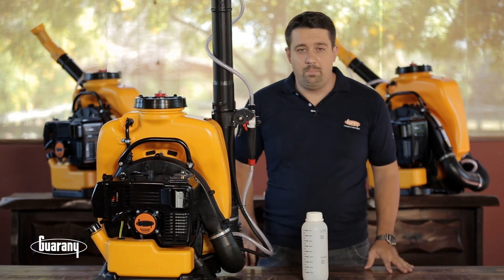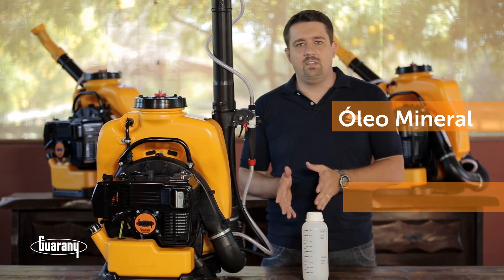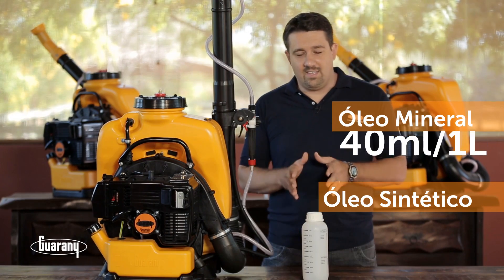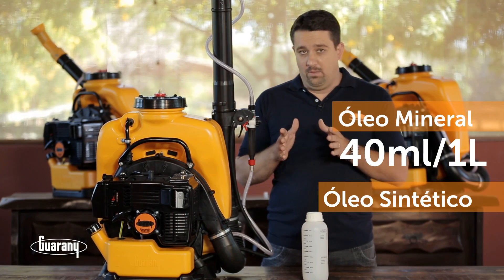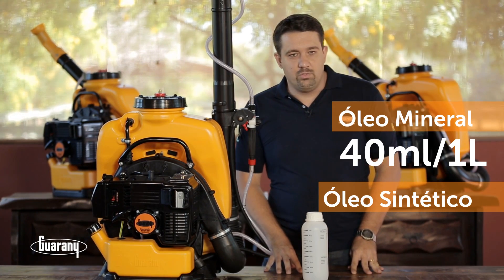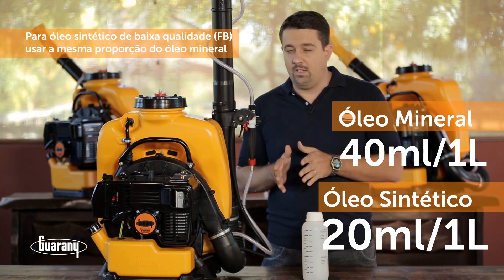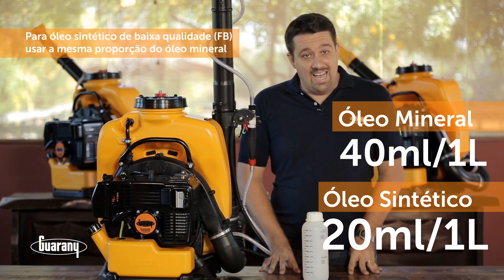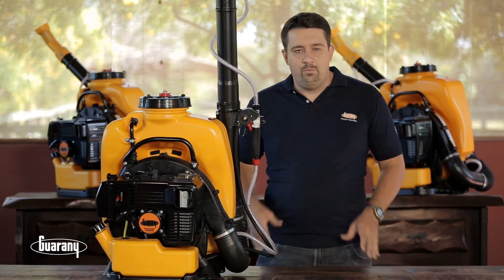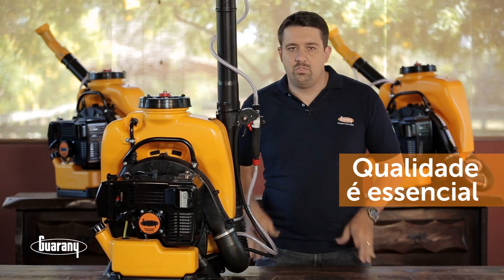O motor Kawasaki TK65 permite a utilização de dois tipos de óleo: mineral 2 tempos ou sintético 2 tempos. Caso se utilize o mineral, a indicação é 40 ml de óleo mineral 2 tempos para cada litro de gasolina. Caso se utilize óleo sintético, a indicação é 20 ml de óleo 2 tempos sintético para cada litro de gasolina. A precisão da mistura desses elementos é muito importante para a durabilidade do equipamento. Frisamos a importância da escolha da gasolina e do óleo 2 tempos de boa qualidade.